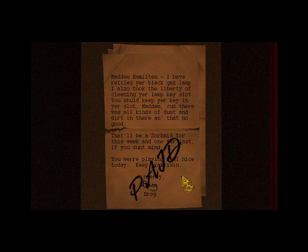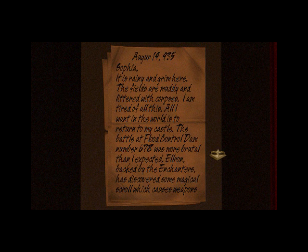Madam Hamilton, I have refilled your black gauze lamp. I also took the liberty of cleaning your lamp key slot. You should keep your key in your slot, madam, cause there was all kinds of dust and dirt in there and that's no good. That will be a Zorkmit for this week and one for last, if you don't mind. You were playing real nice today. Keep practicing. Sincerely, Brog. And also, again, in the sequel you will meet Brog, actually. Yeah, he sounds pretty much the way that he's writing or typing here. Actually, I was surprised that he could type at all.